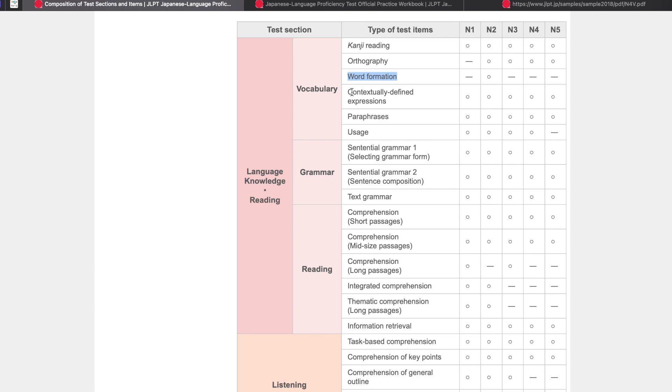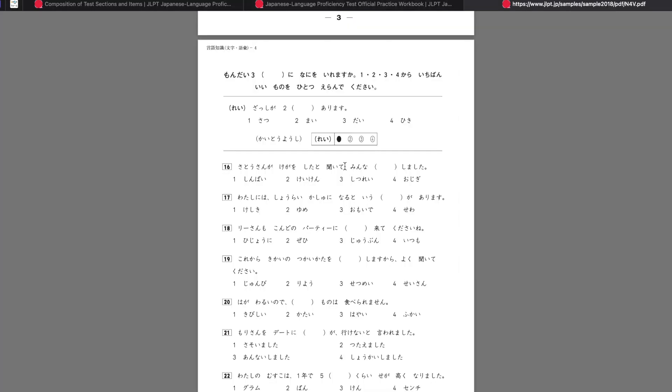For N4, there's no word formation section. Mondai 3 is for contextually defined expressions.